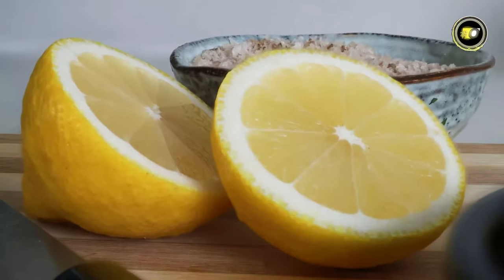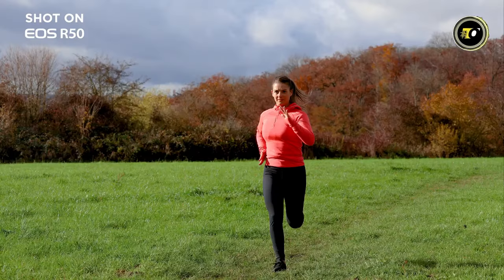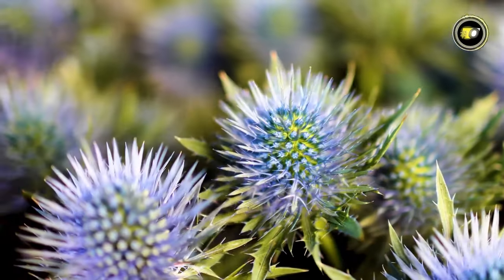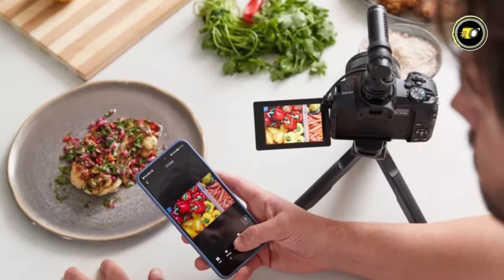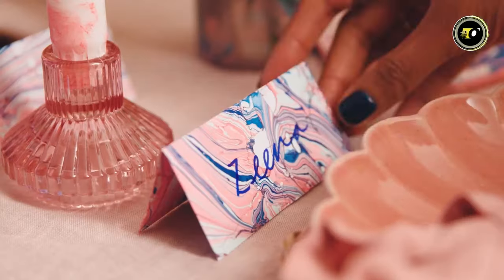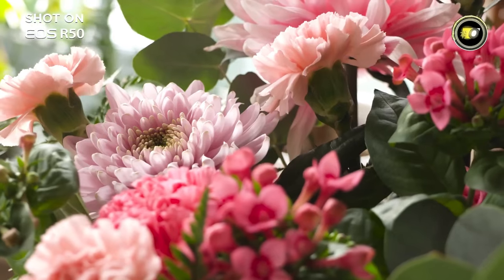With excellent low-light performance, Dual Pixel CMOS AF II's 651 zones ensure accurate and fast focusing, even at the frame's edges. Transform your content with impactful slow motion, seamless media transfer via the Camera Connect app, and easy remote shooting through Bluetooth and Wi-Fi.